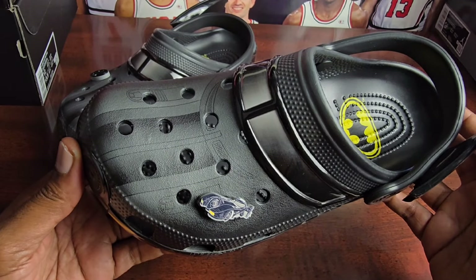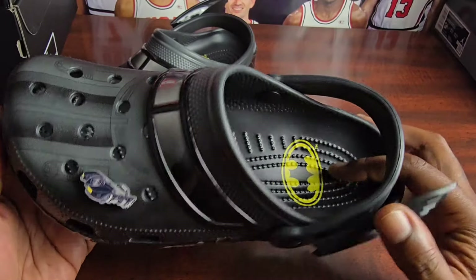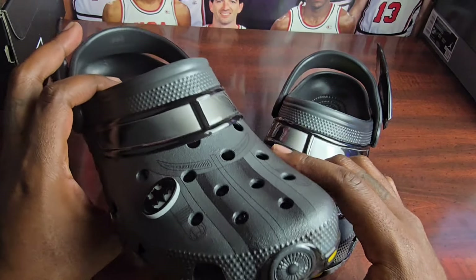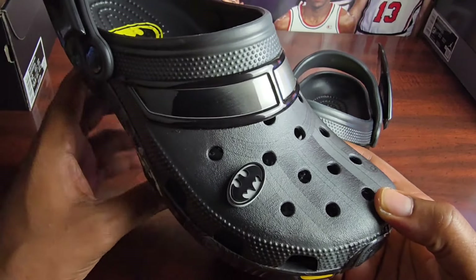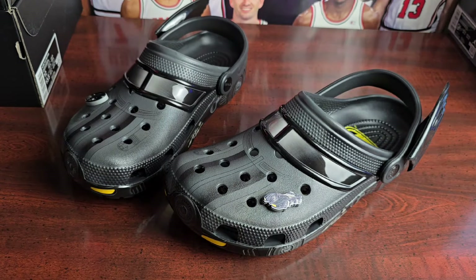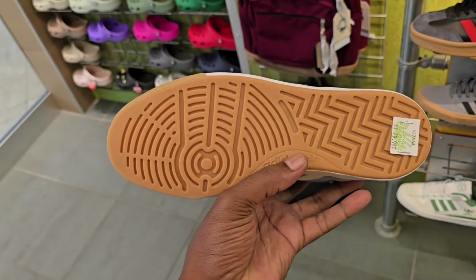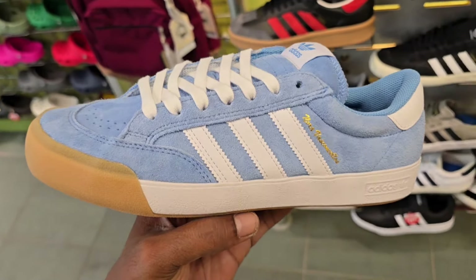Batman Crocs — definitely dope to see that there. They're in their last sizes, he said, but you can't order more. One of the things that we scooped up was these Batman Crocs — I do think these are fire. I love the detail of them — the red tail lights right there, I think that's a dope touch. You got the wings on the back. Comes with a Jibbitz with the Batman logo right there — I think that's a really nice situation too. Batman logo on the inside.